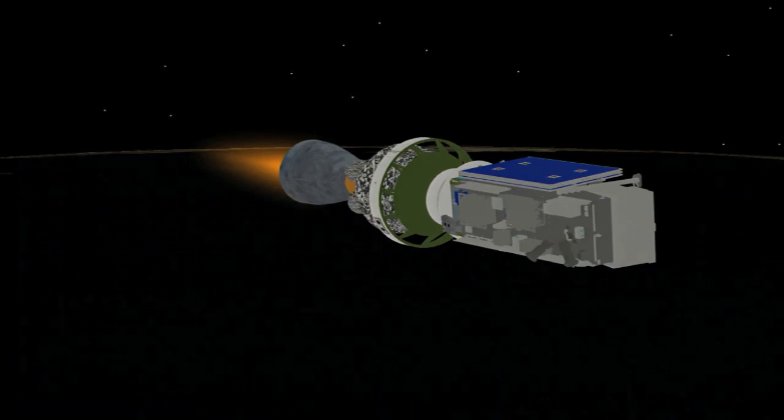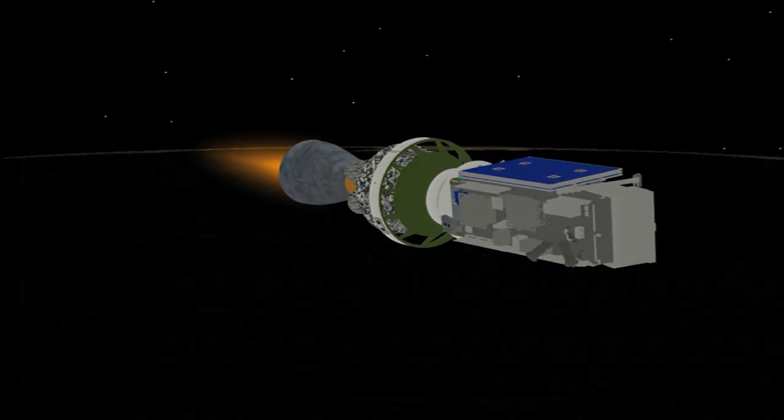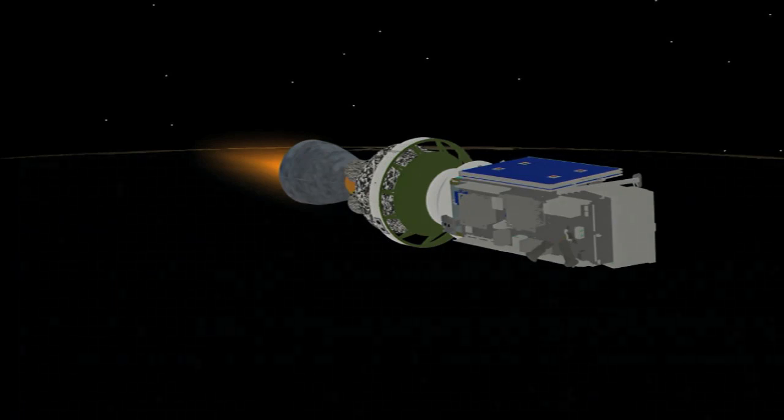7 minutes 25 seconds in. Second stage chamber pressure continues to hold — good chamber pressure on the second stage. Good control in second stage, pitching and yawing.